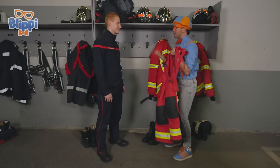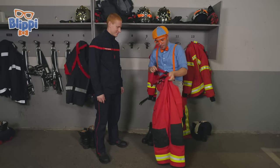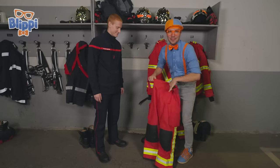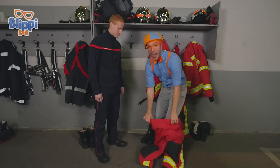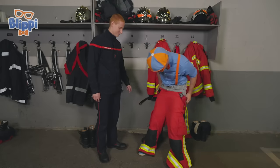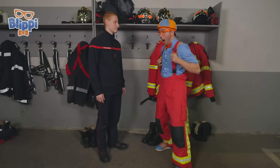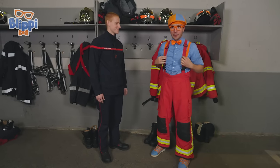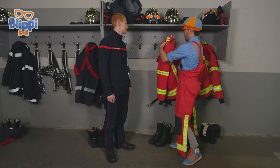Here we go. They even have suspenders — that's pretty fun. One leg, here we go, and two legs. Now the suspenders — double suspenders! Now time to put on the jacket. Here we go. This is awesome — it's pretty heavy and probably really helpful to protect you, right? Yes.